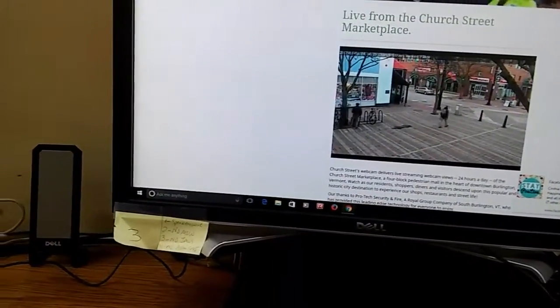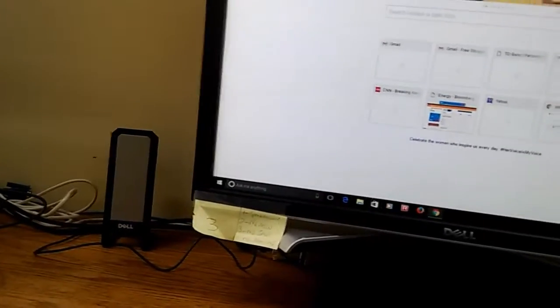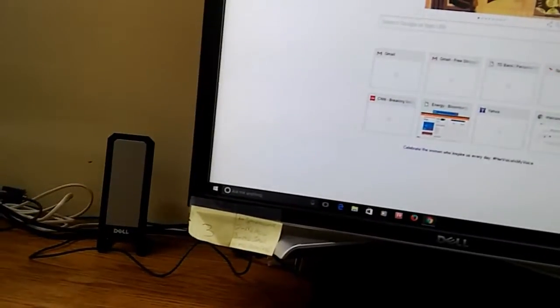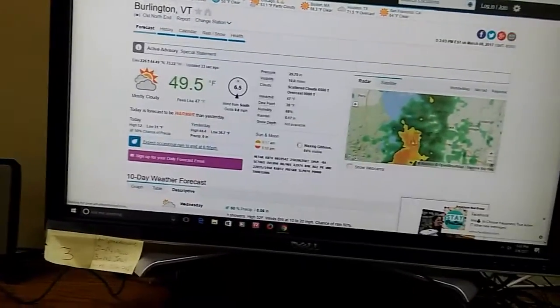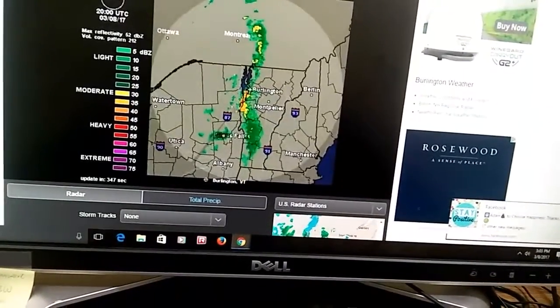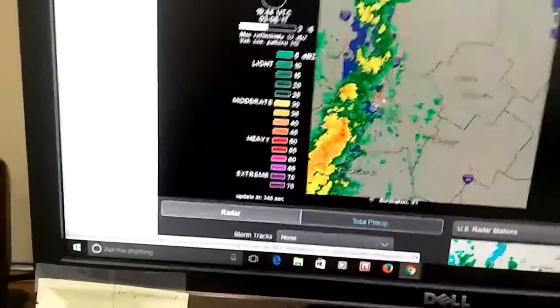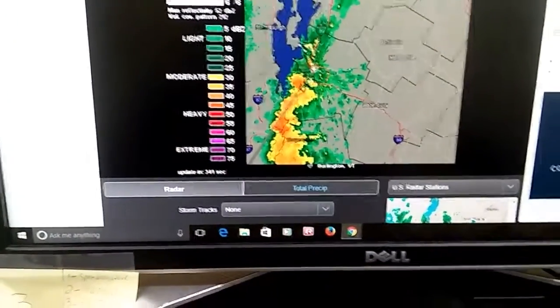But look at the Burlington radar. I'm going to show you the weather on the ground radar right now - Burlington, Vermont. There's a special statement. Look what's coming through Burlington right now. This is right now - this is what is heading towards Burlington. There are some very intense showers coming through at this very moment.